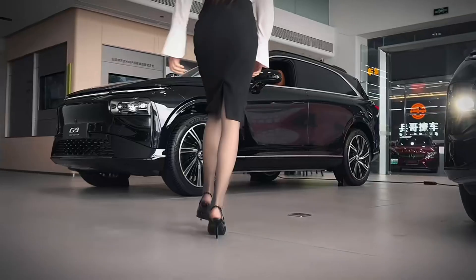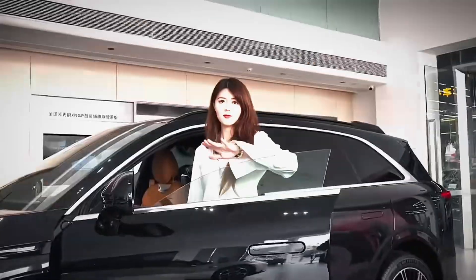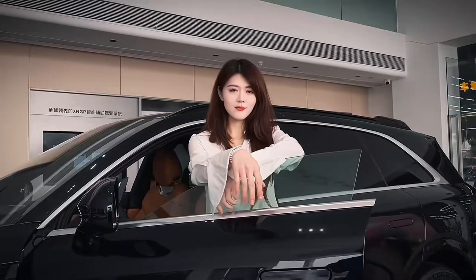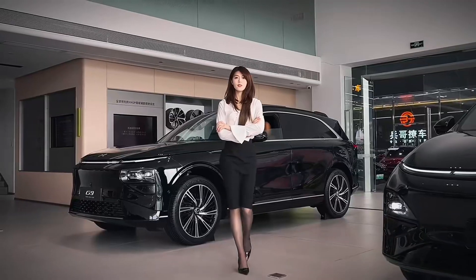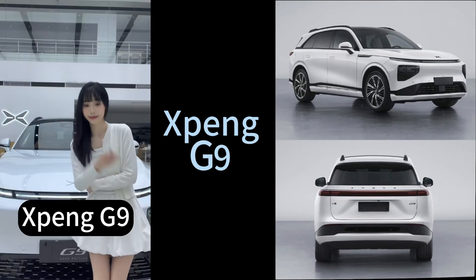You're ready to dive in. We've got a ton of info on the Xpeng G9 today. Is it really a Tesla Model Y killer? That's what we're here to figure out. We've got articles and reviews from all over China and Europe. It's going to be interesting to see how those perspectives differ.